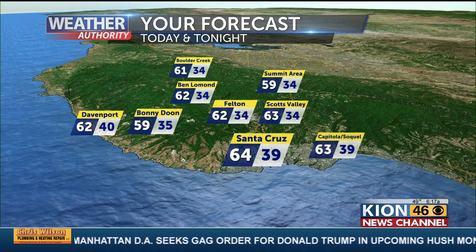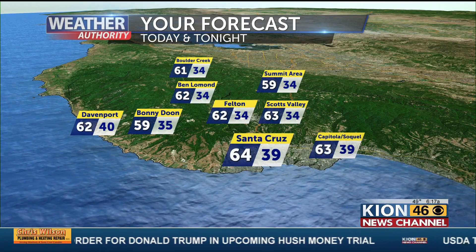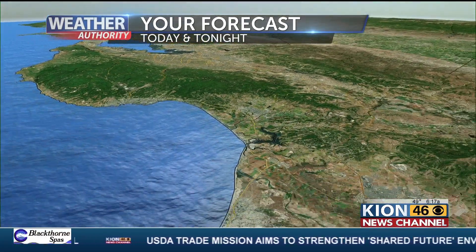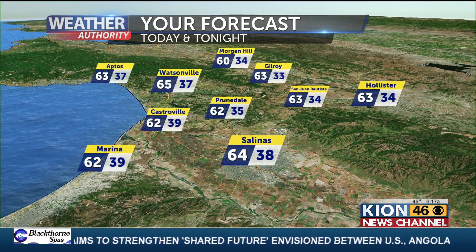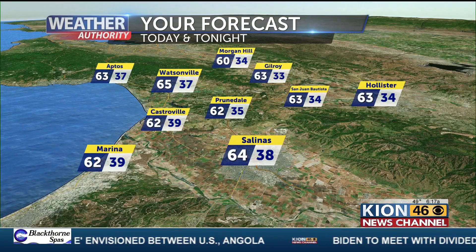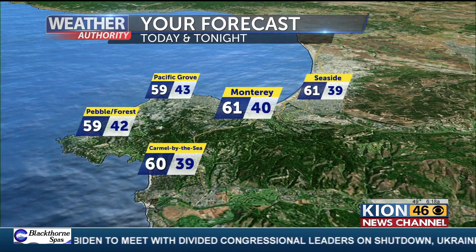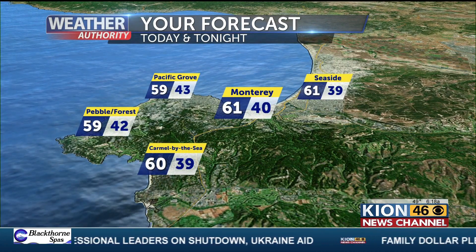Temperatures today — not too bad. How about 64 for Santa Cruz today? We're going to be in those low 60s for most of our coastal locations, low 60s in the San Lorenzo Valley, and upper 50s for the summit area and Bonny Dune. Heading down the coast, we're going to continue to see those low, almost mid 60s — we will hit that mid-60 degree mark for Watsonville. 64 in Salinas, 63 in Hollister, low 60s in the Santa Clara Valley. The Monterey Peninsula will be the cool spot today, just because we will have a light northerly wind still coming off the water, keeping temperatures in those upper 50s to low 60s around the peninsula.